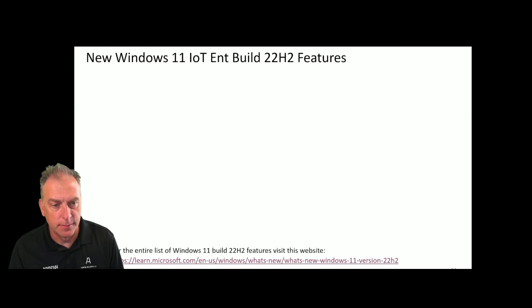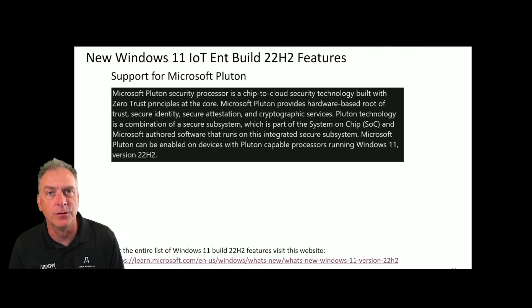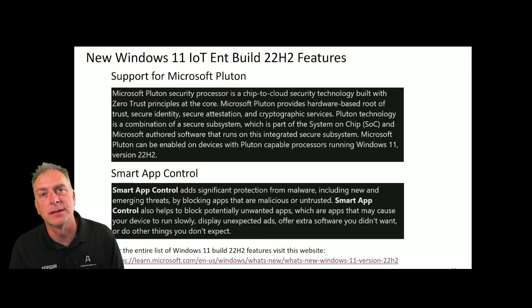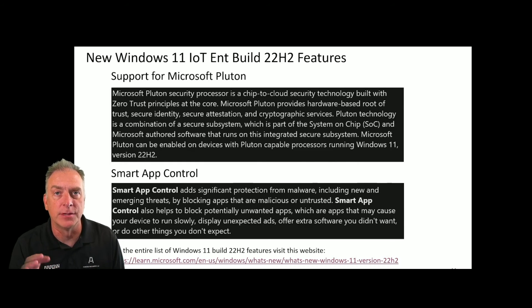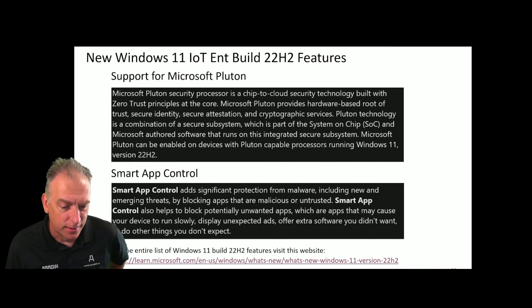Let's get into the features that may or may not be important for IoT. One of them is support for Microsoft Pluton — a very new security technology. It's a system-on-a-chip subsystem that gives you an extra level of security, and this new Build 22H2 supports it. There's also Smart App Control, which gives you control over what apps actually run. If you've ever downloaded an app that seemed untrustworthy, it pops up and warns you, then gives you the option to run it or not, with more control over whether users can run it.